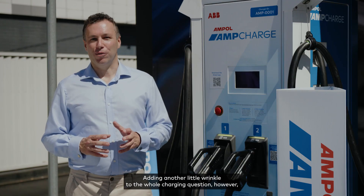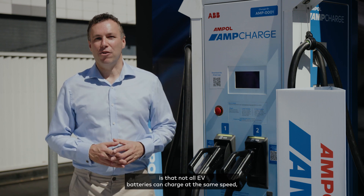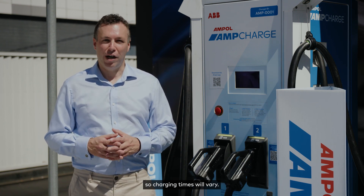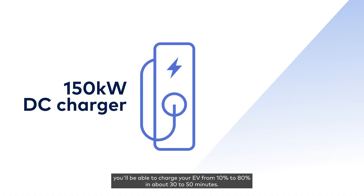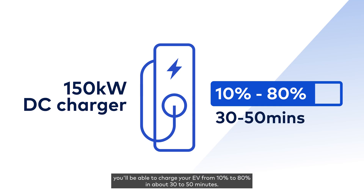Not all EV batteries can charge at the same speed, so charging times will vary. Usually at an ultra-fast 150 kilowatt DC charger you'll be able to charge your EV from 10% to 80% in about 30 to 50 minutes.